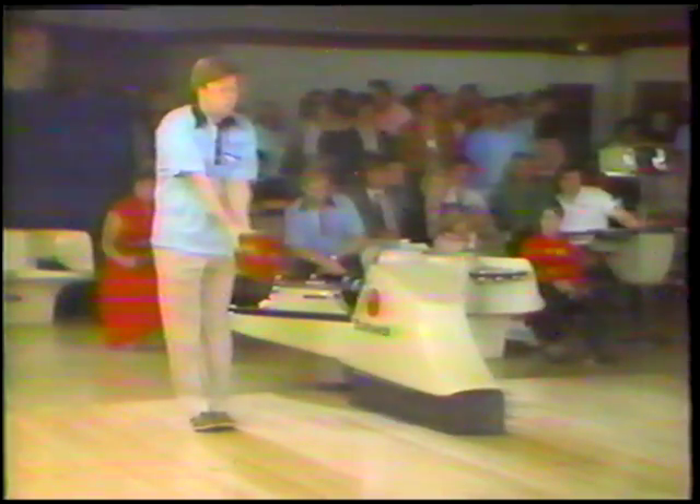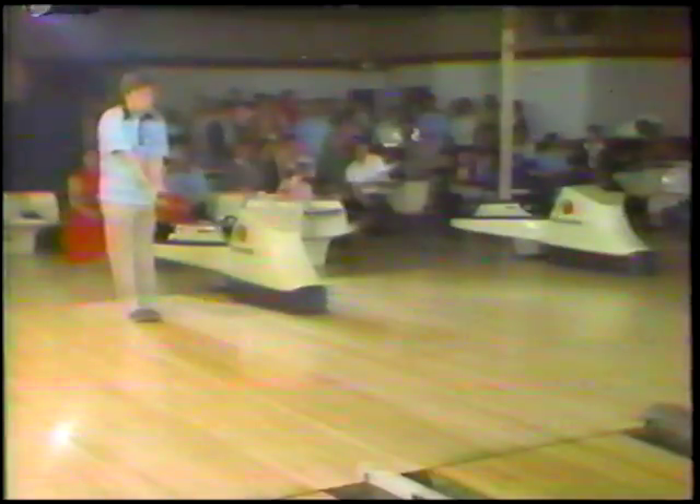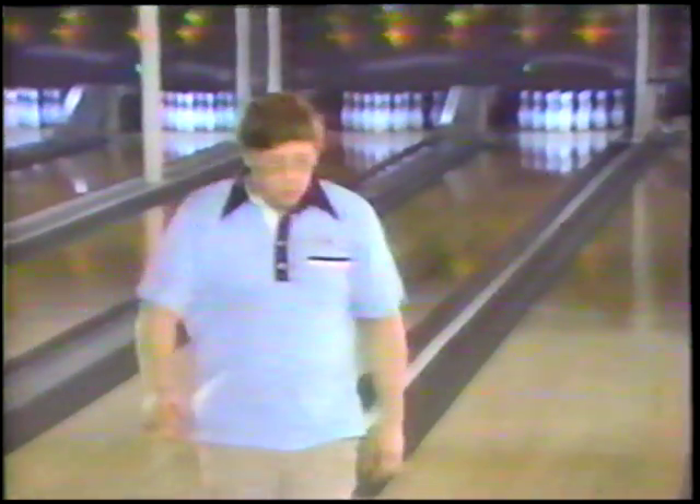I asked Steve why the Edge ball is almost impossible to get. He said it's very hard — for the most part right now, they've got them out on the Pro Tour available to bowlers only there, and in fact they're only letting one go to a person per week, so it's very hard for people to get a hold of them right now.